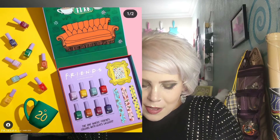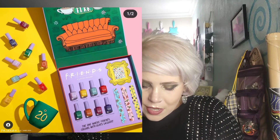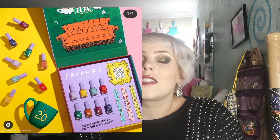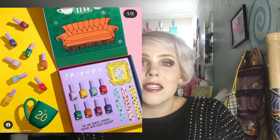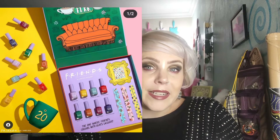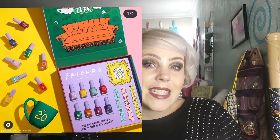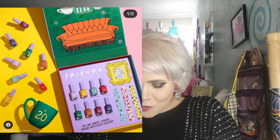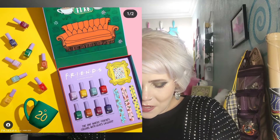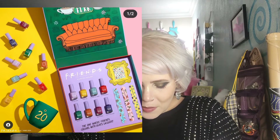Up next we have Friends x Kathleen Lights from Lights Lacquer. This is eight polishes, three nail files, and a mug. And I have to say that the Lights Lacquer brand is so expensive. They're just so expensive. It seems like a lot of money.